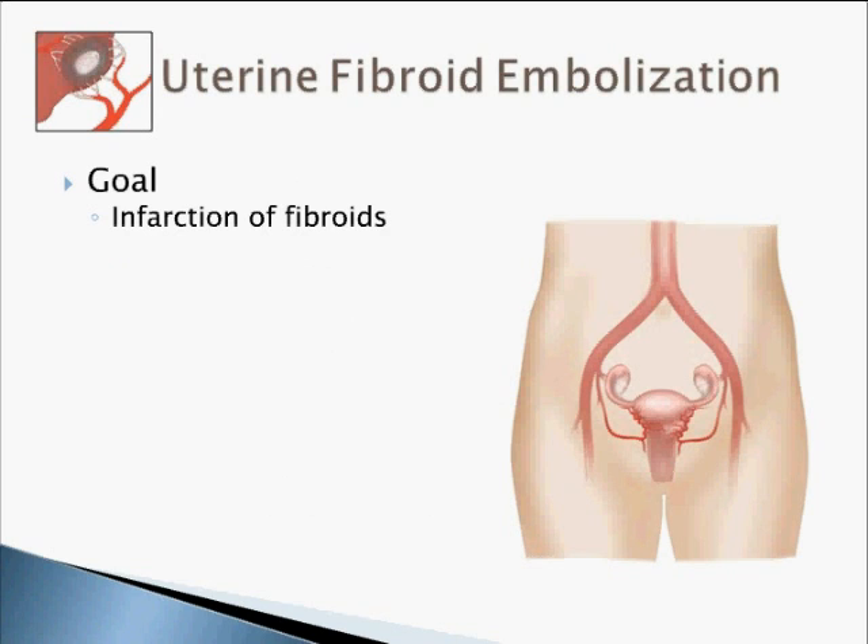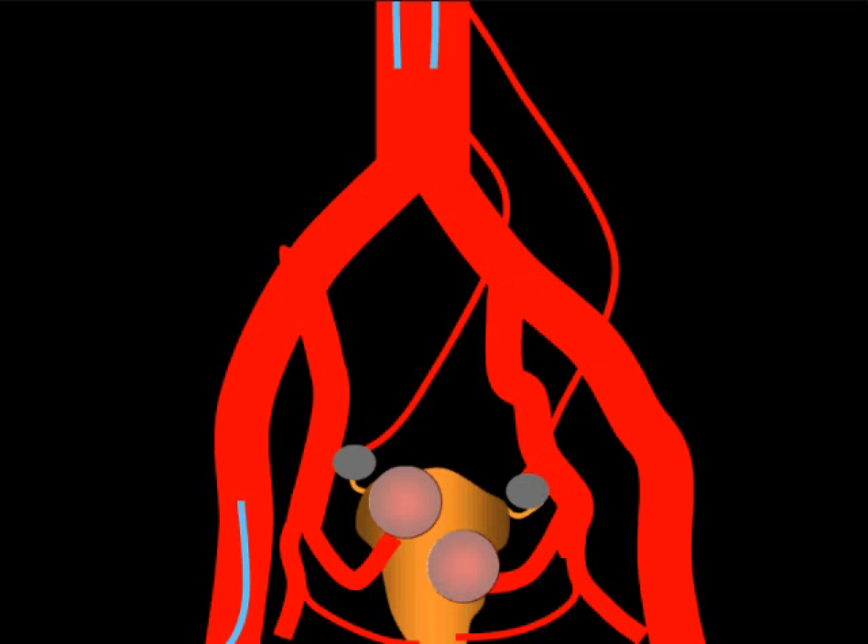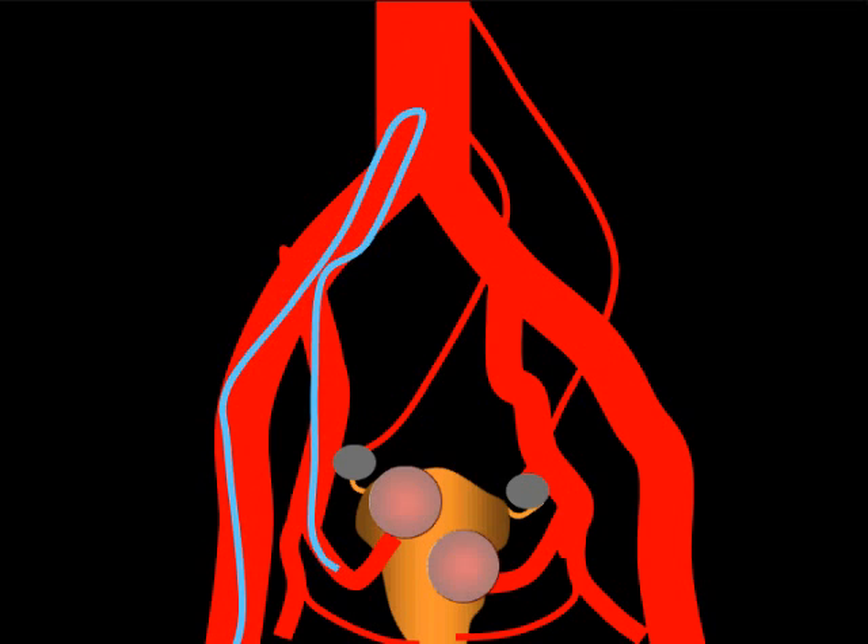Our goal is to infarct the fibroid. The technique involves selectively catheterizing the uterine artery on both sides and embolizing with embolic particles under fluoroscopic control. We puncture the right femoral artery in most instances, use an Ann Roberts catheter, and enter the contralateral uterine artery. We inject polyvinyl alcohol sponge particles, which deposit in the fibroid bed until stasis is achieved. We then loop the catheter back through the aorta into the ipsilateral uterine artery and complete embolization from the opposite side. Embolizing both uterine arteries is a mandatory requirement for fibroid embolization.